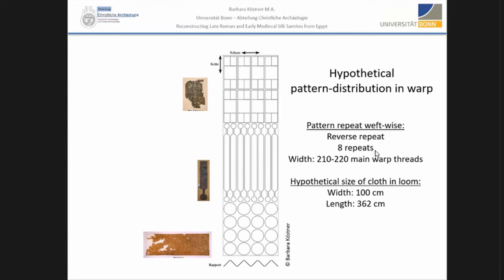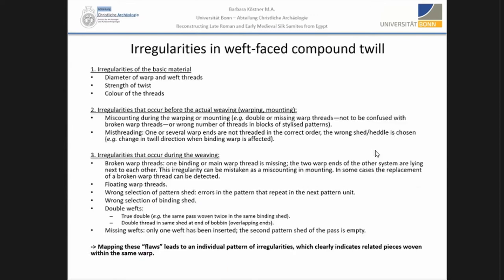To prove if several decorations came from the same production batch, weaving irregularities are an essential part of the research. Weaving irregularities would run through the full length of the warp if they are warp irregularities, and through the full width if they are weft irregularities. Several different types of irregularities have been recorded: irregularities in the material, errors that occur before the actual weaving, and errors that occur during weaving. These irregularities help us piece together the objects, as we gain information on the weaving process — like the mounting, direction of weave, change of weft bobbins, and the general setup of the loom. They form an individual pattern that helps to trace objects that once came from the same warp.